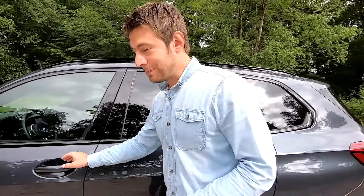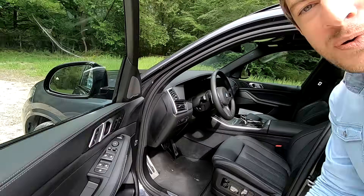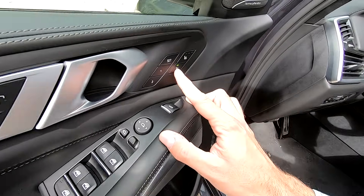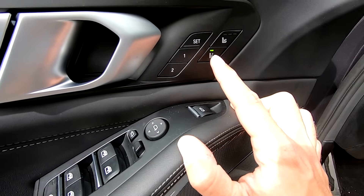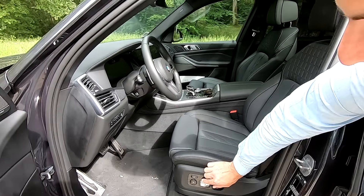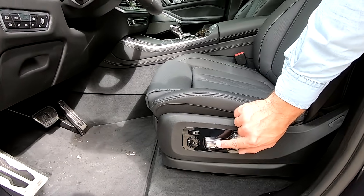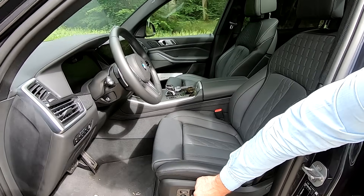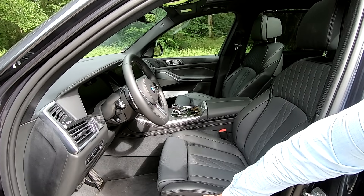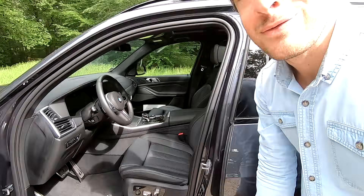Avant de vous montrer les places avant, voici une petite fonctionnalité appréciable : un bouton permet d'activer le réglage du siège passager depuis les boutons du siège conducteur. Un bouton vert s'allume, et vous pouvez ainsi régler le siège de la personne qui dort à côté de vous directement depuis votre côté.